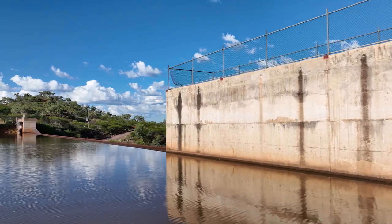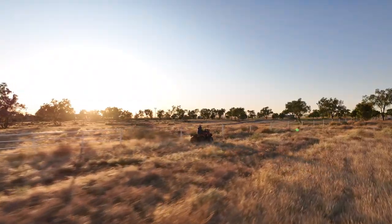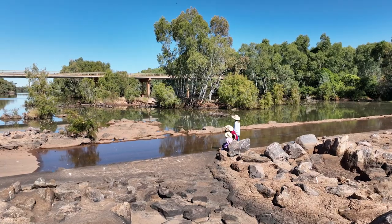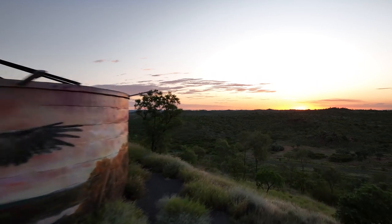Visitors can access the dam wall to enjoy the views of the surrounding landscape and the water body. Of course, the jewel in the crown is the spectacular outback sunsets that can be enjoyed in this outstanding scenic spot.